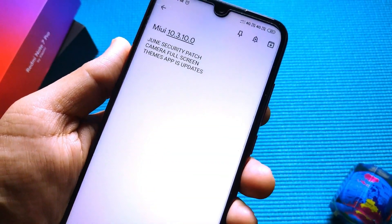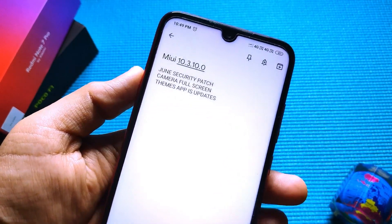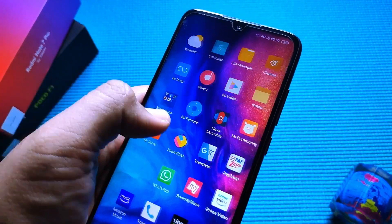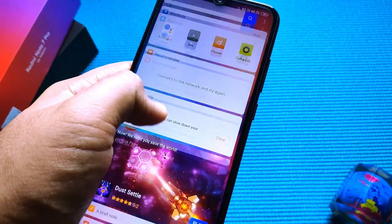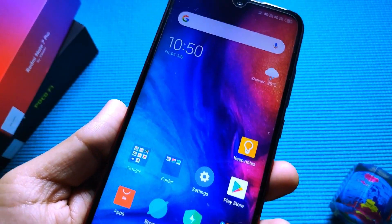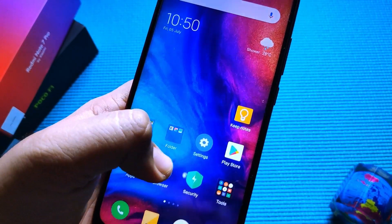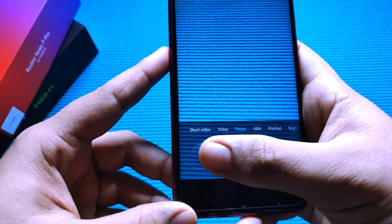Themes app has also been updated — if you're not signed into your MI account, you can now download and install themes to your device. The overall touch lag is zero. Ads are still there, but if you want to get rid of them just flash a custom ROM. But yeah, that's still present.